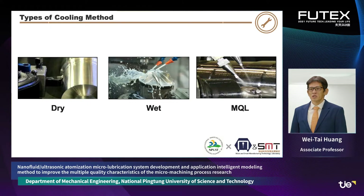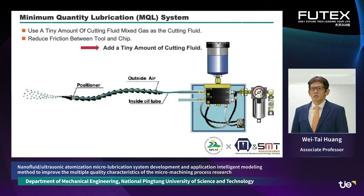However, using a large amount of cutting fluid causes environmental pollution and endangers the health of on-site operators. In order to solve these environmental and health problems, we have developed a new lubrication mode: minimum quantity lubrication, MQL.